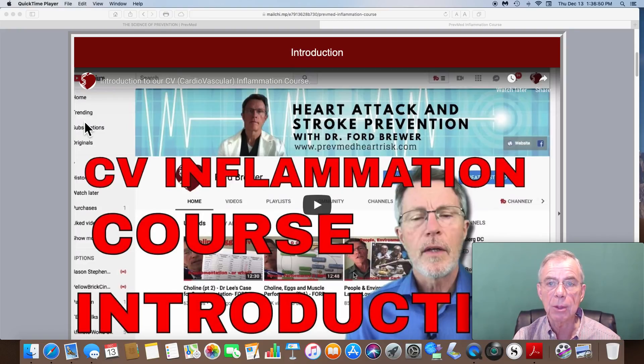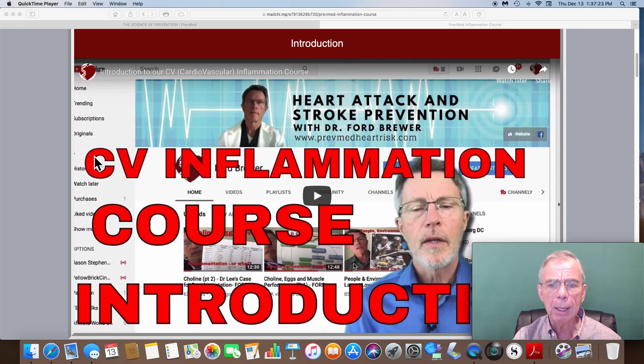I wish I would have known this years ago. I never knew the real cause of cardiovascular disease until I met Dr. Brewer a couple years ago. Once I determined I had a lot of this inflammation and that it was being caused by elevated blood sugars, it was very simple to treat it and get it under control. As a result, in the course of a couple of years, I've been able to reduce the plaque burden in my coronary arteries by almost 60%.